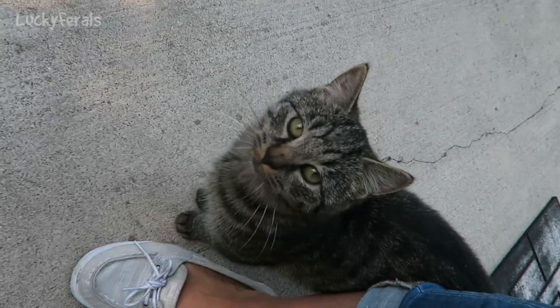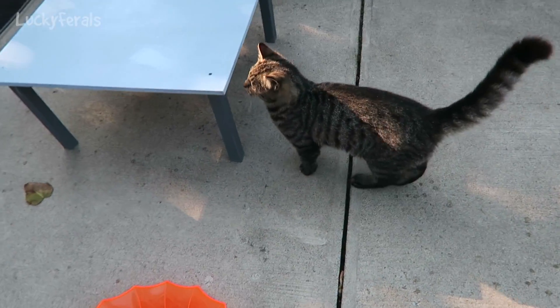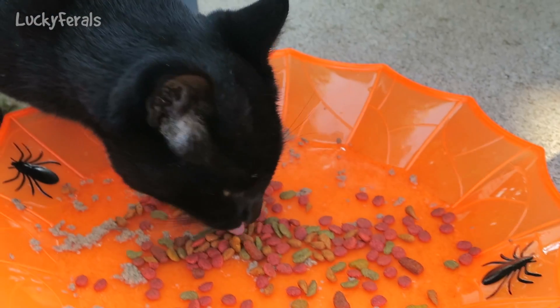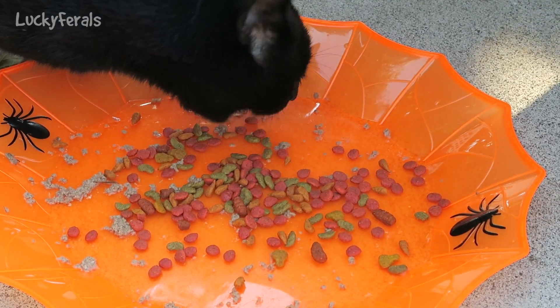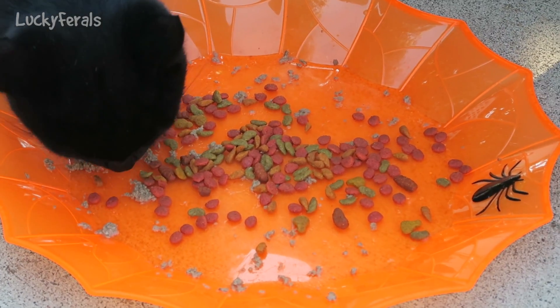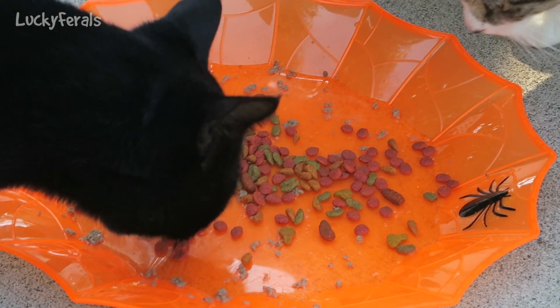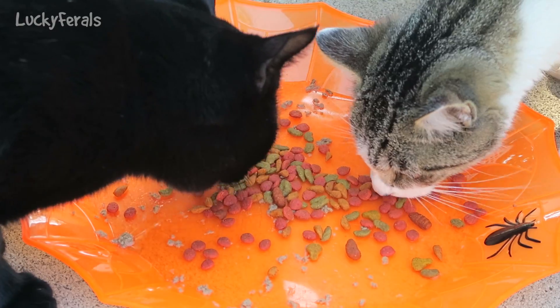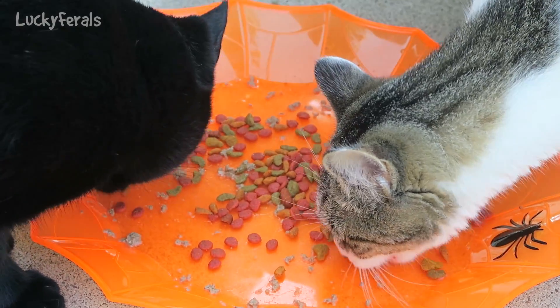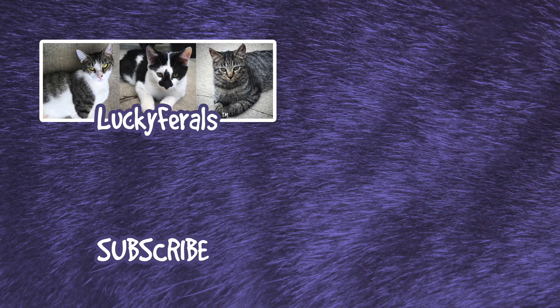Want more, Simba? Want more food? Are you done or do you want more? I'll see you next time.